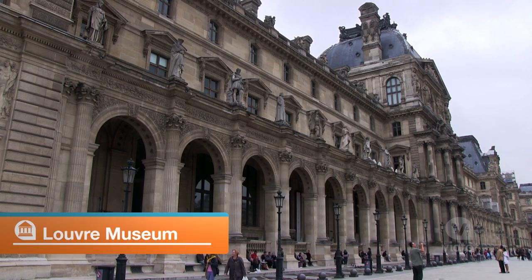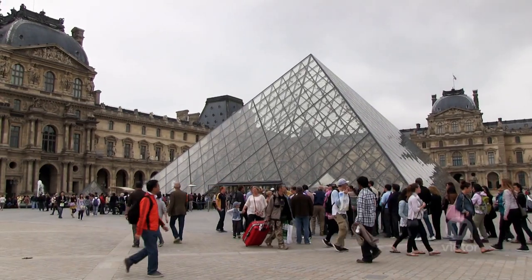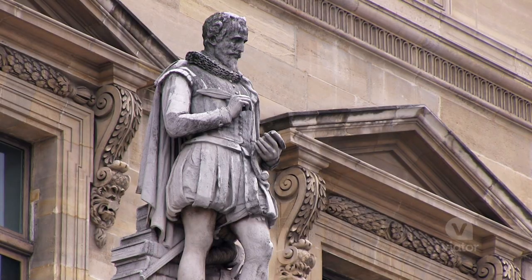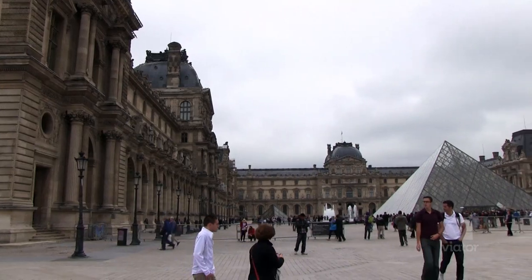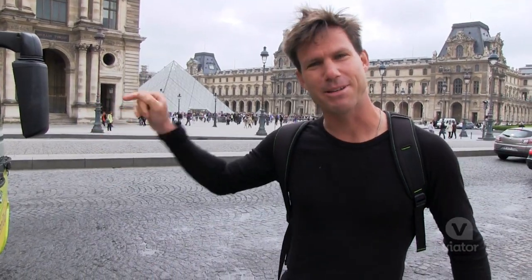I just jumped off here at the Louvre, and this place is impressive. It is the most visited art museum in the entire planet. I love the new pyramid, and there are statues everywhere, and the square is giant. There's a lot more to see in Paris, and it's time to keep cruising — let's go.